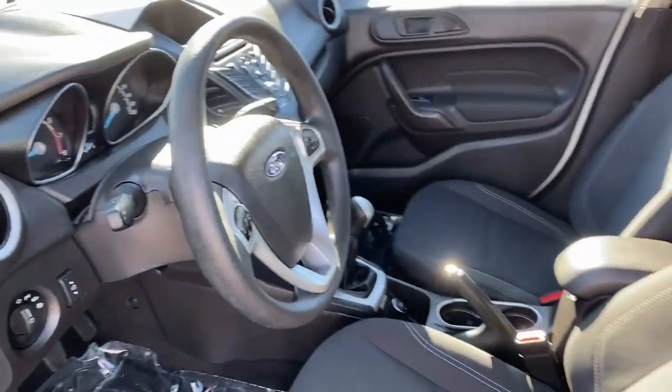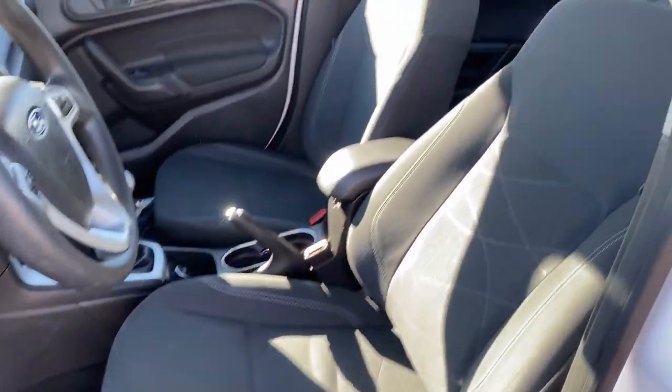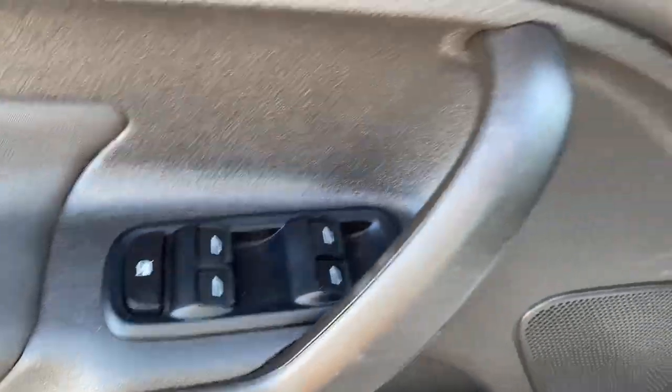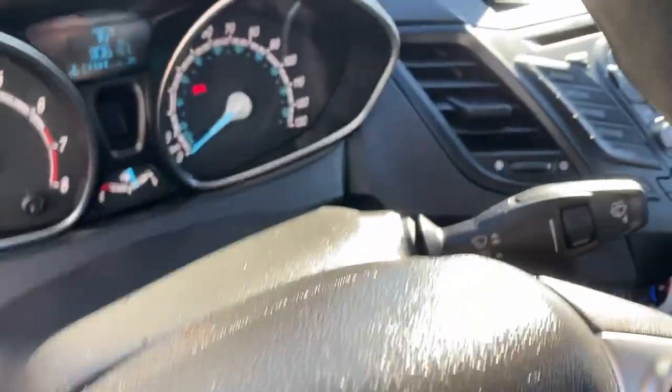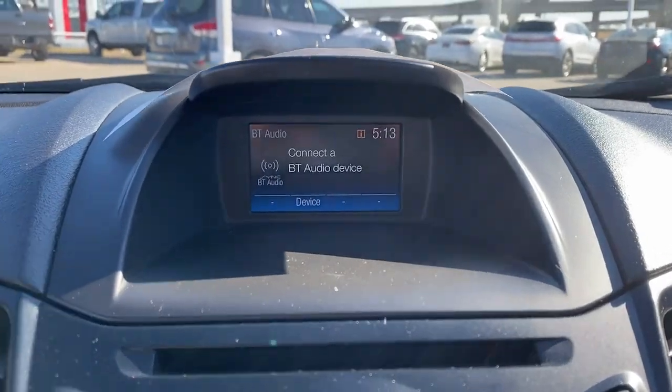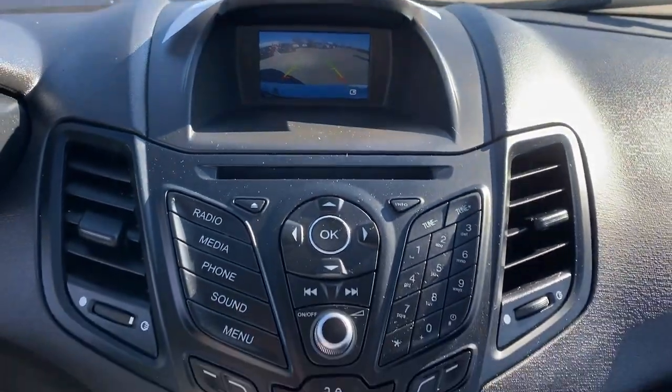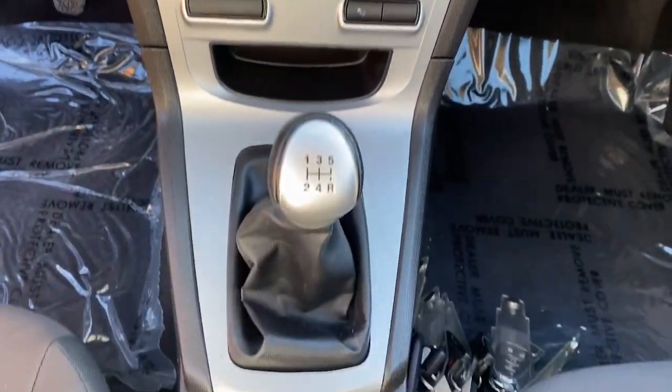The following are some of this vehicle's highlighted options: keyless entry, backup camera, steering wheel audio controls, aluminum wheels, electronic stability control, Bluetooth, intermittent wipers, traction control, passenger vanity mirror, tire pressure monitoring system.